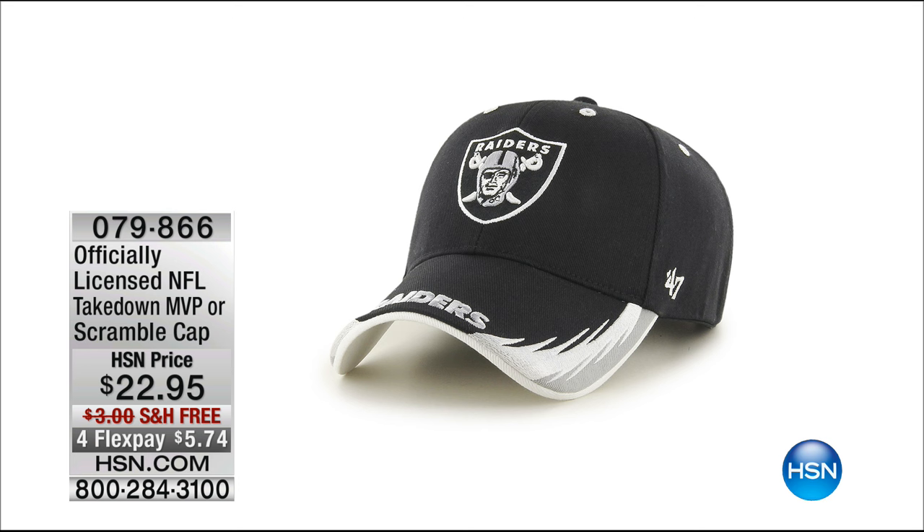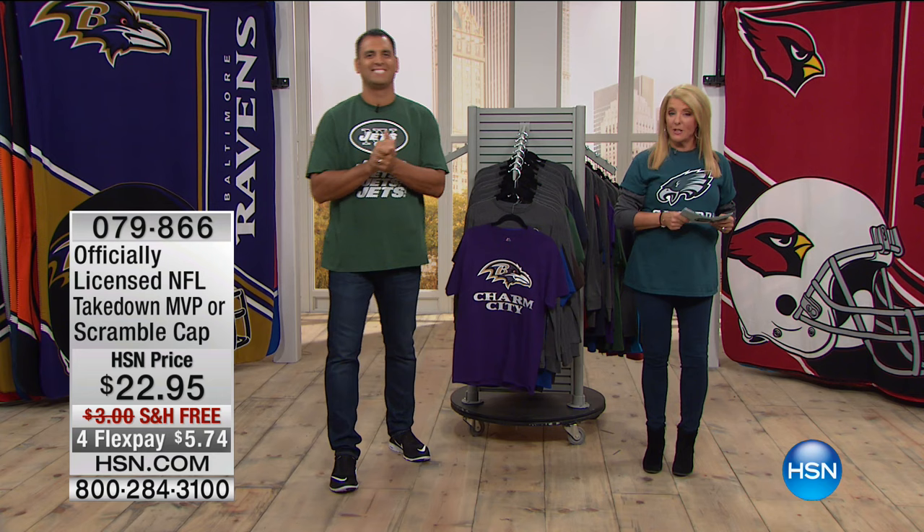Here we go — we have a couple different choices for you. $22.95, free shipping, FlexPay. It's your choice of the Takedown MVP or the Scramble cap. If you'd like to see more details, you can check out our entire line on hsn.com, because there are so many items we won't get to tonight. Free shipping is only for today. Let's do it — we're going to take another look at a very popular today's special.